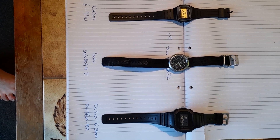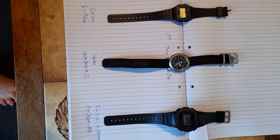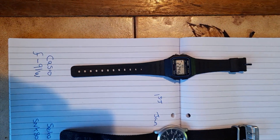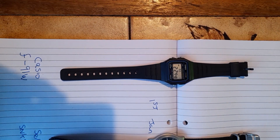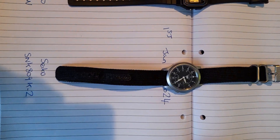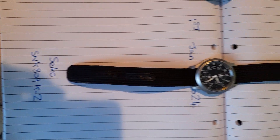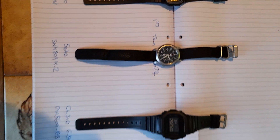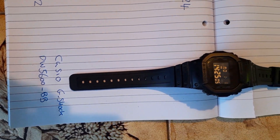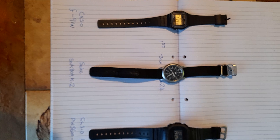Hello! In today's video I'm doing a one-year accuracy test between the Casio F91W, a mechanical Seiko SNK-809K2, and the Casio G-Shock DW5600BB. Today's date is the 1st of January 2024.